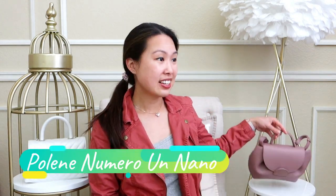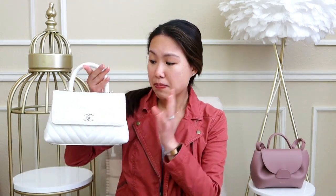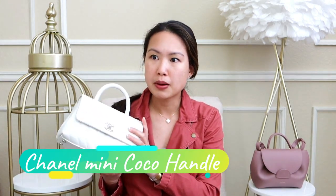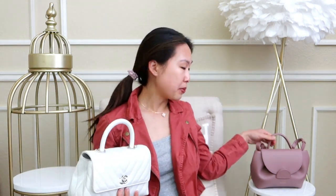Hi everyone, welcome back to my channel! Today I have a comparison video of these two handbags: the Polen Numero Un Nano in the lilac color and the Chanel Mini Coco Handle in white iridescent, which I believe is from the 19K collection. They both have a very similar look at first glance, which is why a few of you requested this comparison.